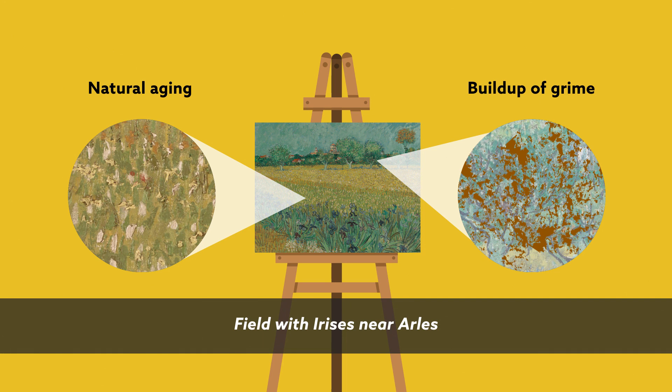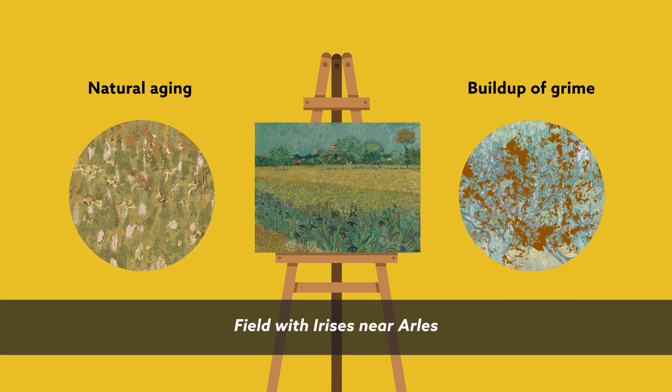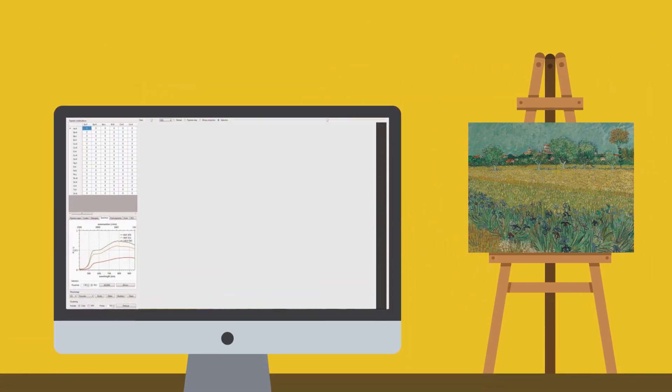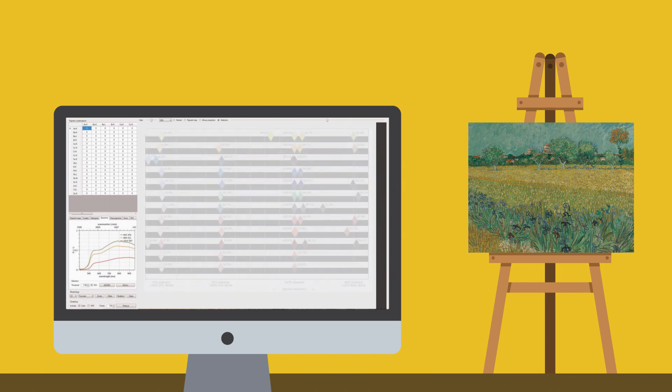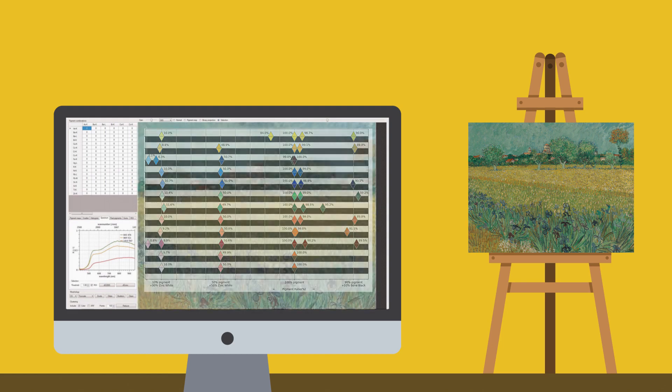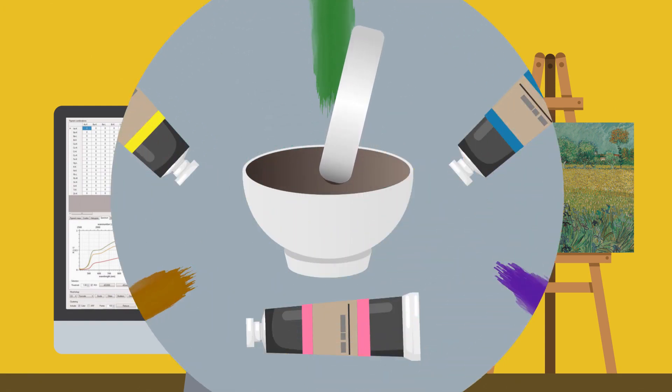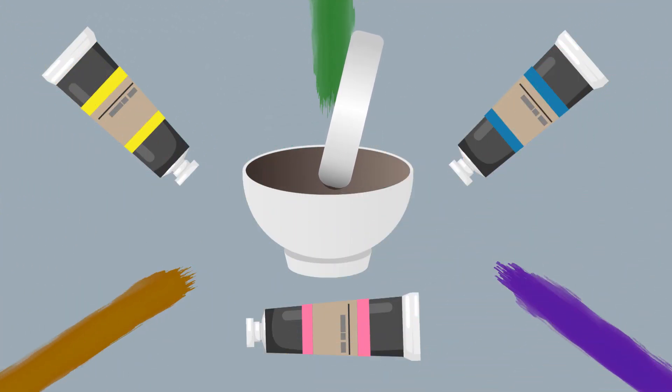Fortunately, those changes are not completely irreversible. Modern experimental art technology has given a team of Dutch researchers unprecedented access to the artist's full-colour palette, enabling them to not only digitally recreate von Koch's landscape in its original colour, but also to reproduce the very paints he used from scratch.